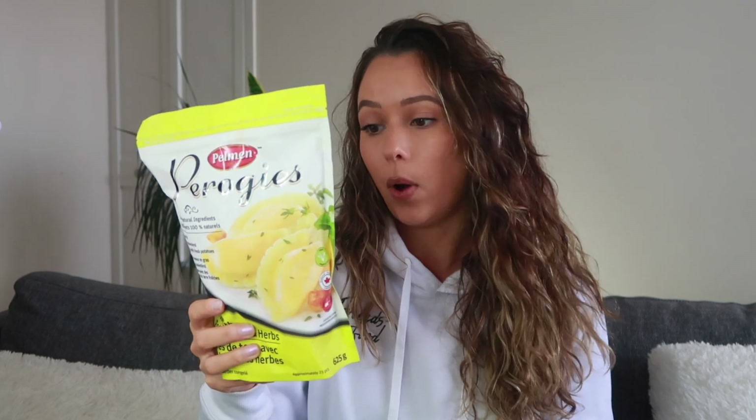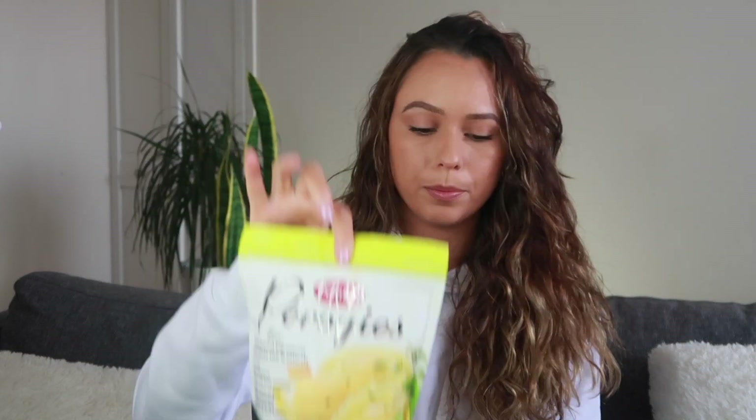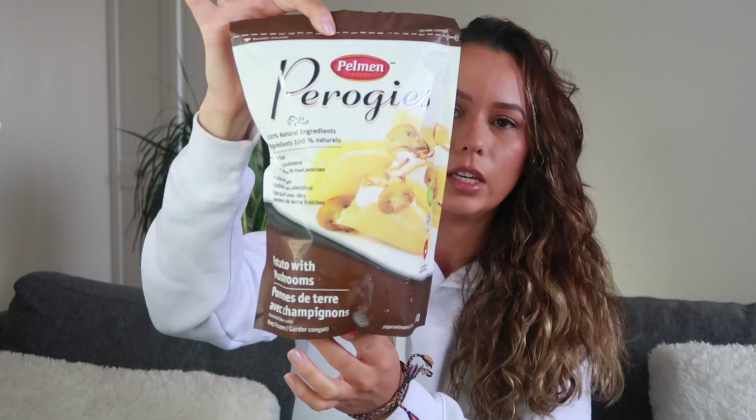They had a man with a little stand giving out pierogies for people to test, and I love pierogies so I went over. He said he had three different vegan options. It's called Telman Foods pierogies — the ingredients are 100% natural fresh potatoes, wheat flour, water, onions, canola oil, roasted garlic, herbs, salt, and spices. I ended up getting three bags: the roasted garlic and herbs, the potato with fried onion, and the potato with mushrooms. I'm really excited to try those out.